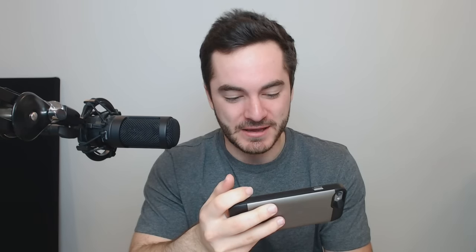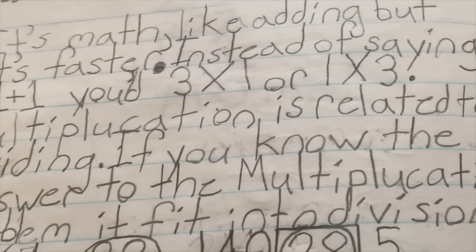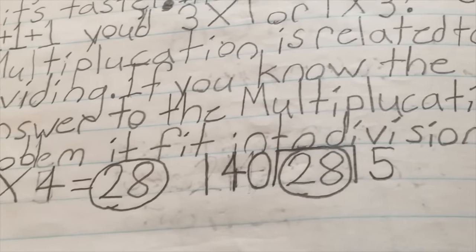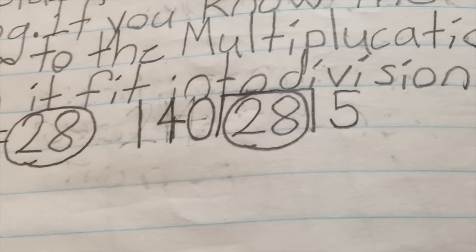It got way out of control. I made like a mutant S — it's like you took the S and injected it with some awful chemical that caused it to mutate. What is multiplication? Math was my strong suit, not spelling, not English. It's math, like adding, but faster. Instead of saying 1 plus 1 plus 1, you do 3 times 1. Multiplication is related to dividing — if you know the answer to the multiplication problem, it fits into division. 7 times 4 is 28, 140 divided by 28 is 5 — division, multiplication, boom. Mic drop.